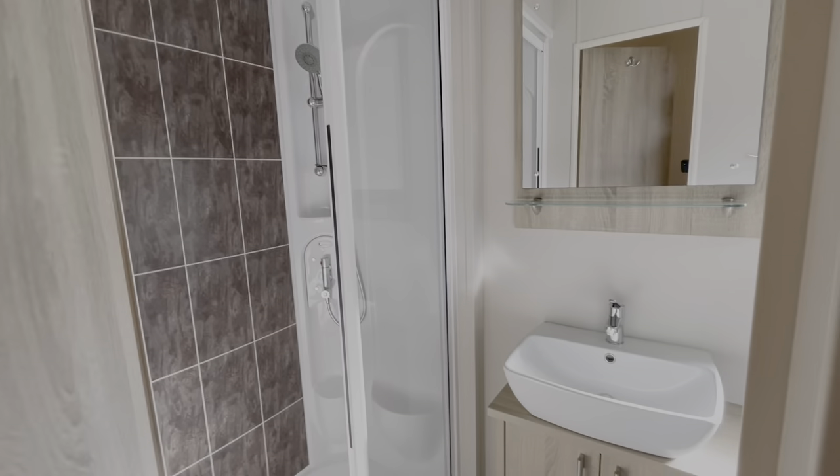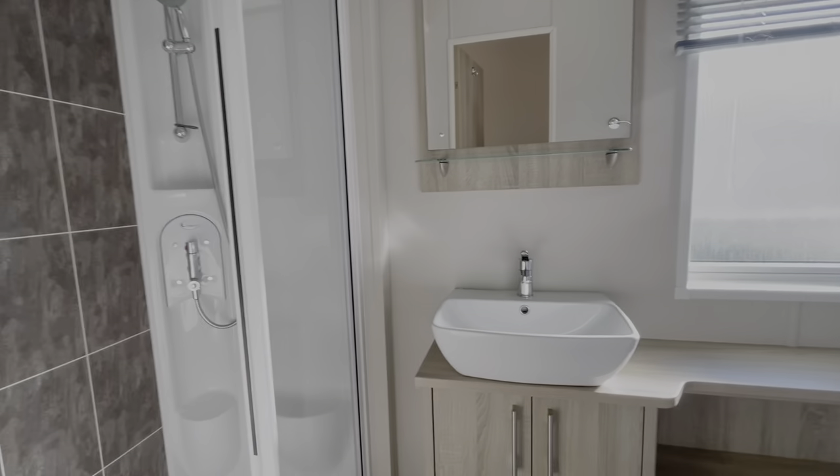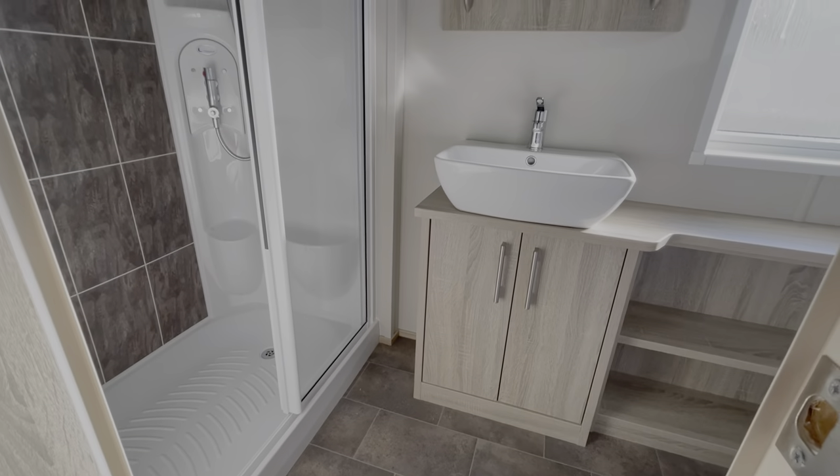At the back of the holiday home you've got the family bathroom with a shower unit.